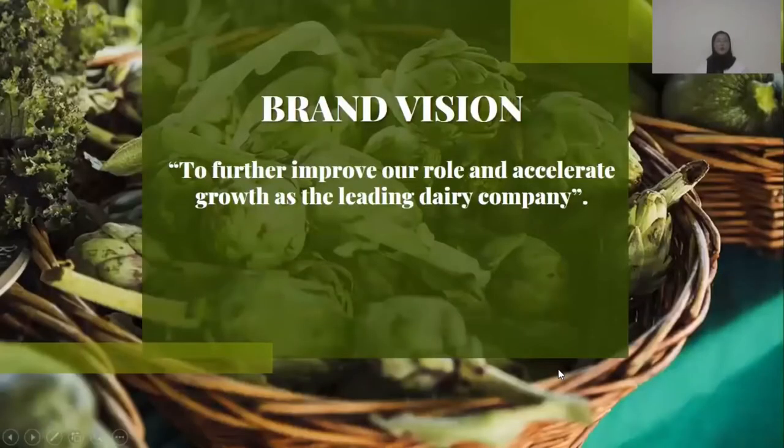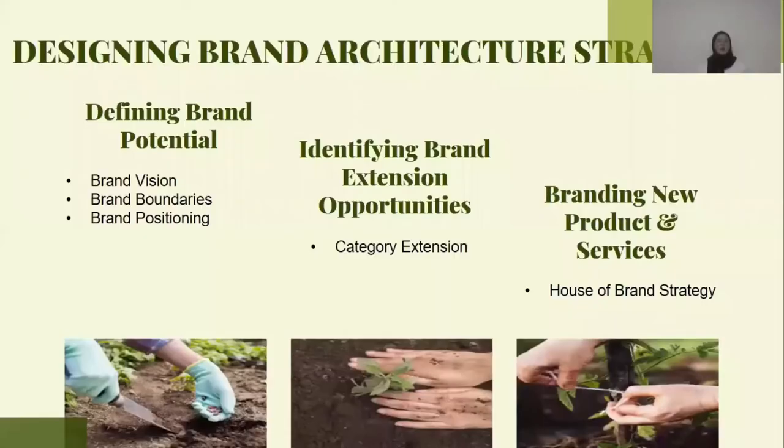We proceed to Dutch Lady Brand Vision. Their brand vision is to further improve our role and accelerate growth as the leading dairy company. Next is designing brand architecture strategies.